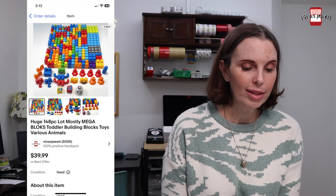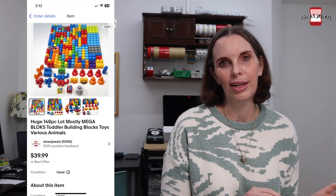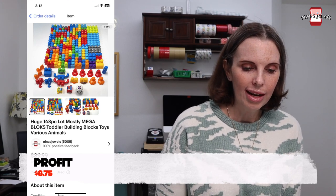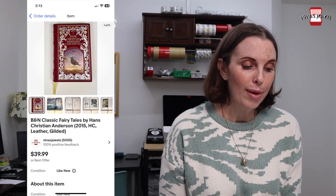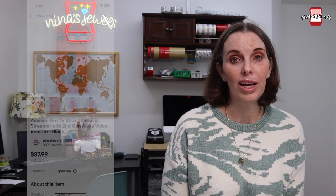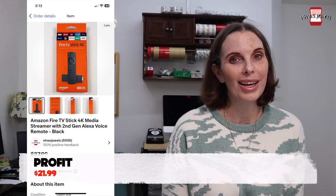Next up was a 148-piece mostly Mega Bloks lot with all kinds of animal-type and specialty pieces. We got that at a garage sale for $5 and it sold for $31.98. Next up was a Barnes & Noble Classic Fairy Tales book by Hans Christian Andersen. We got that at a thrift store for $2.70 and it sold for $39.99. Next up was an Amazon Fire Stick from the storage unit. We got that for $1.16 and it sold for $32.28 on offer to buyer.